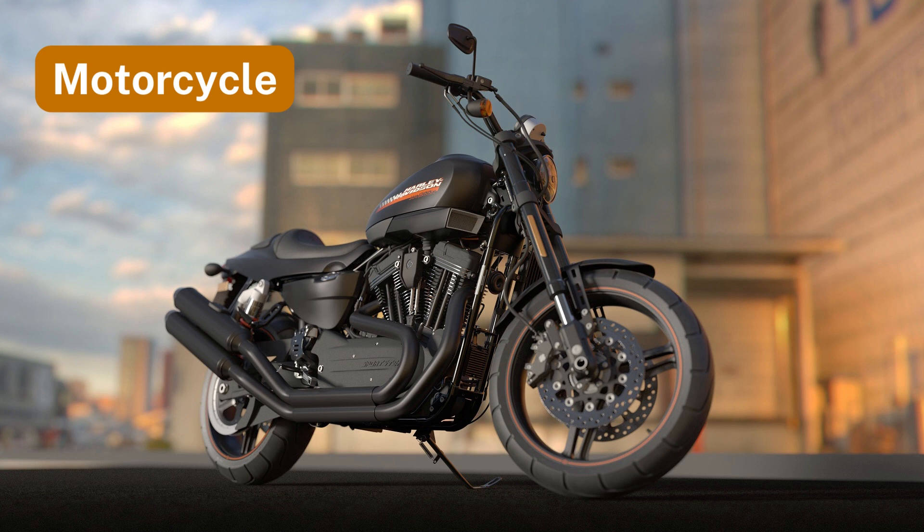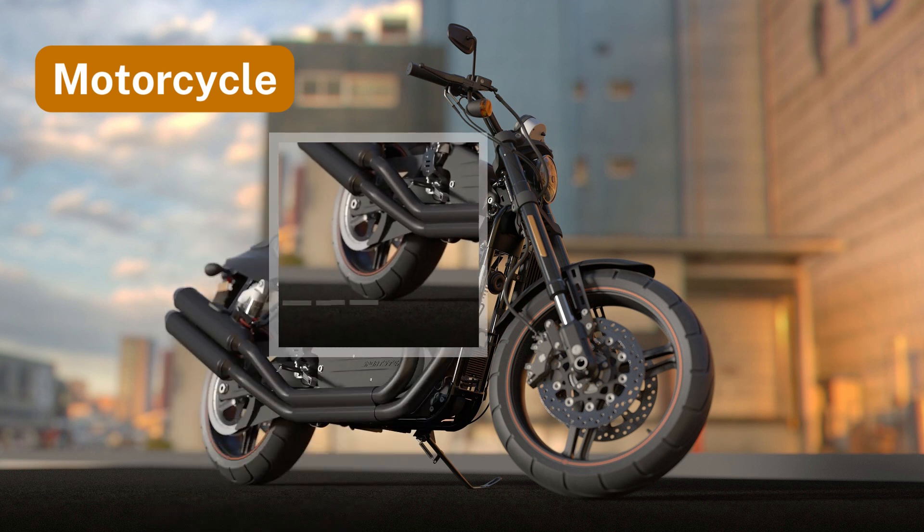Number five: motorcycle. A motorcycle remains upright on the road due to a balanced force keeping it steady.